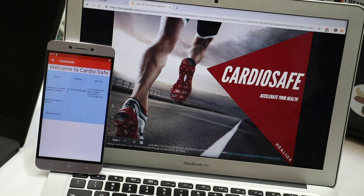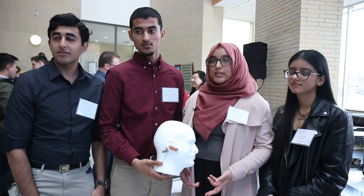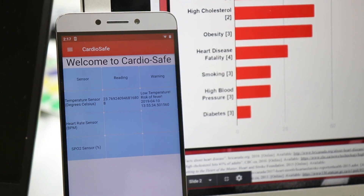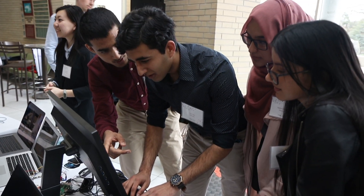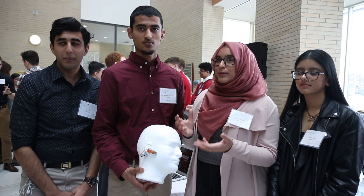CardioSafe is a wearable earpiece that detects early onset coronary artery disease. We did this through two sensors: a thermistor and an SPO2 sensor, which work together to determine if a user is having a heart attack or stroke, and then communicate this information through a mobile app. In first year of university, you typically don't think you'll be able to create something with that kind of impact. It was four brains working together on one project that ultimately made this a great success.